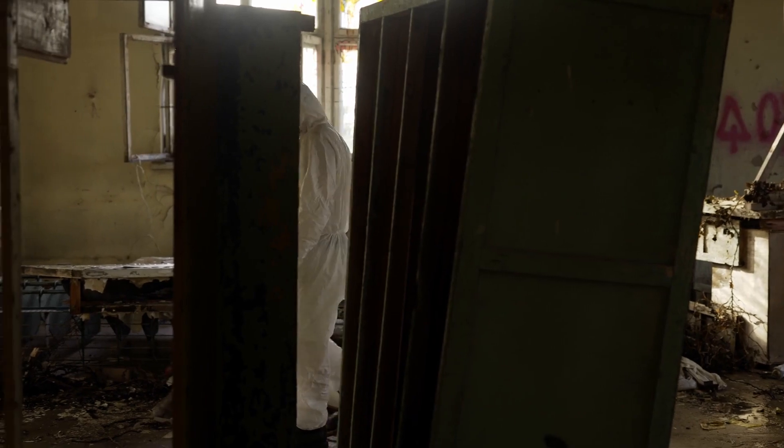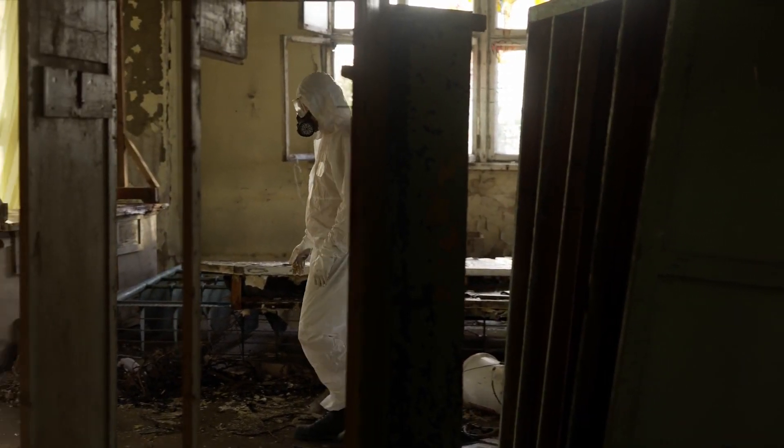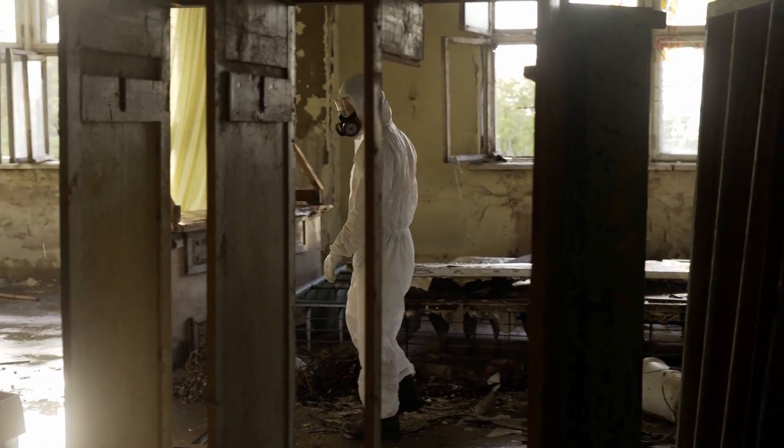It's said that over 100,000 liquidators were exposed to harmful levels of radiation, and in the years since, a lot of them have developed serious health issues. The liquidator's story is definitely one of the darkest parts of the Chernobyl disaster — a group of people sent in to clean up a mess they had no control over, paying the price with their lives.